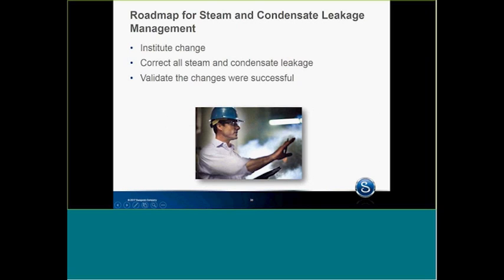The roadmap for steam condensate leakage management: number one, institute change. If you're ready for change, life is really good. If we're just going to go out and correct steam leakage without making change, the leakage will come back. You have to sit down and institute change — from purchasing components, installation, design, a multitude of things. Then go out and correct all steam and condensate leaks. After that's been done, validate the changes were successful — that the leaks did not come back. If I fixed 20 leaks, six months later they're still not leaking. Validate and communicate that the changes were successful.